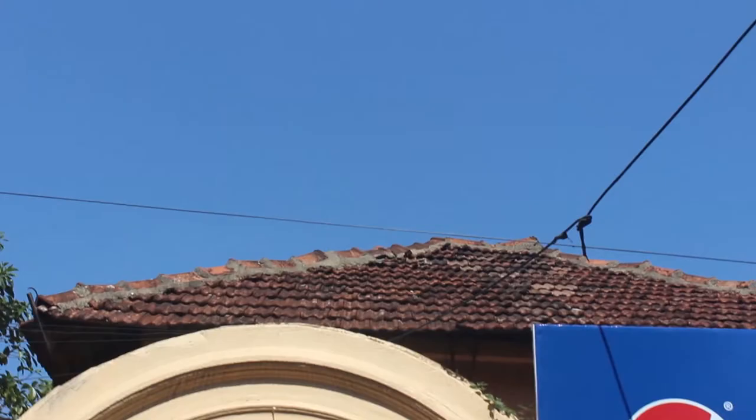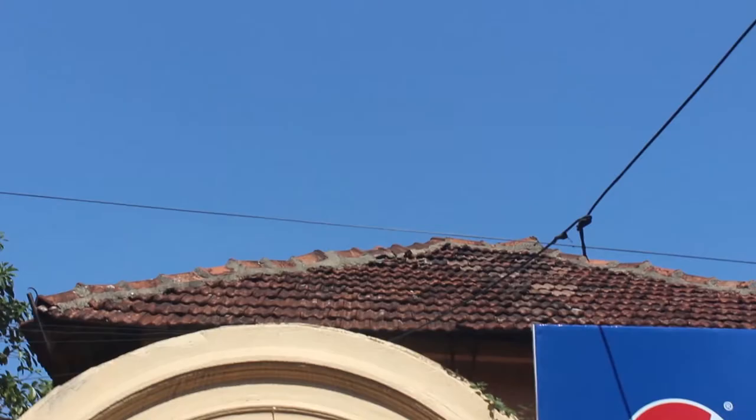The place is small — I wasn't expecting it. But there is seating upstairs and inside as well. The rooftop is what I was talking about — they have a rooftop seating option, and that's how the place is set up.